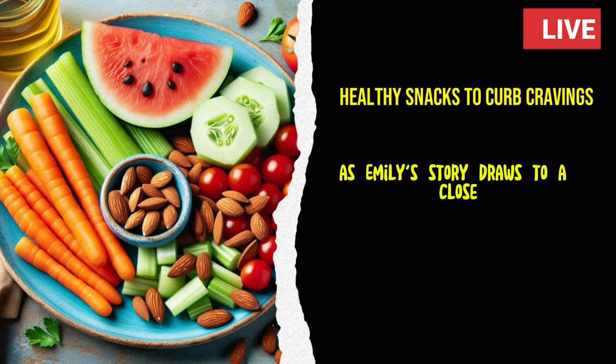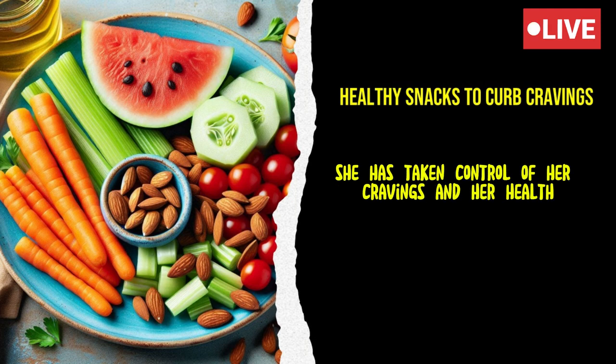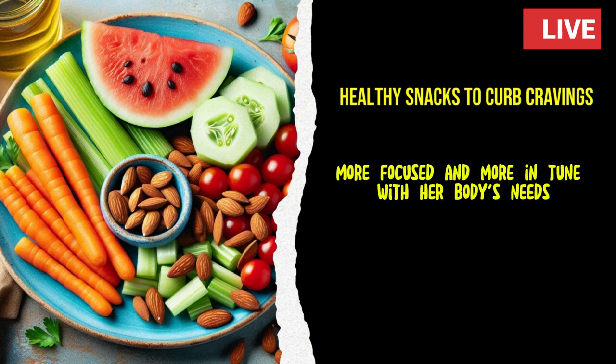As Emily's story draws to a close, she reflects on the incredible changes she has experienced. By choosing healthy snacks, she has taken control of her cravings and her health. She feels more balanced, more focused, and more in tune with her body's needs.